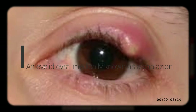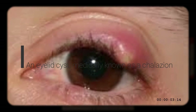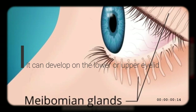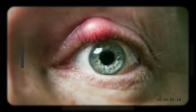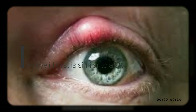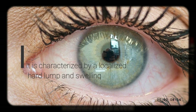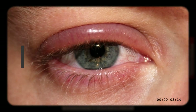An eyelid cyst, medically known as chalazion, is a small lump that appears under the skin of the eyelid because of a blocked oil gland. It can develop on the lower or upper eyelid. It is not contagious and is more common in adults than children. An eyelid cyst is similar to a stye, but it is actually larger and less painful. It is characterized by a localized hard lump and swelling that spreads to the area around the eye.